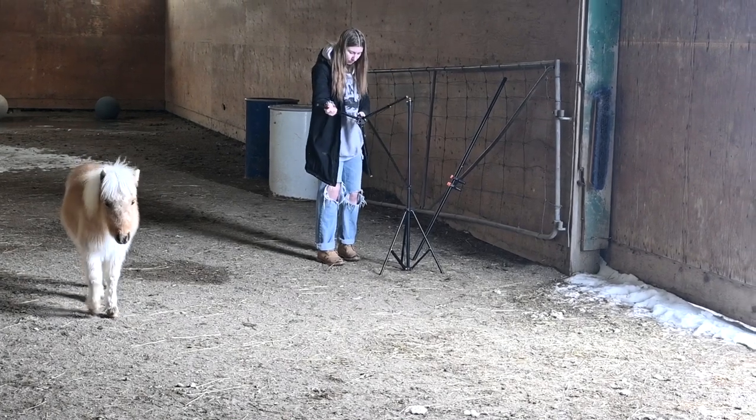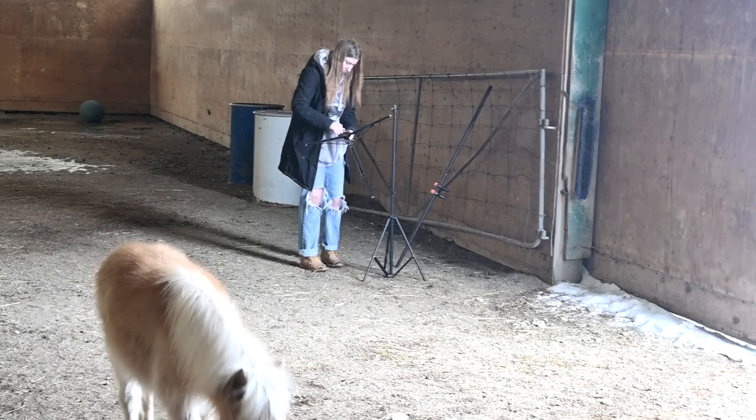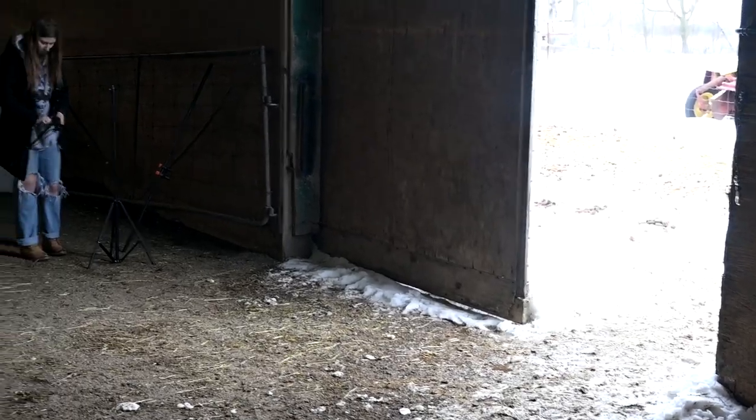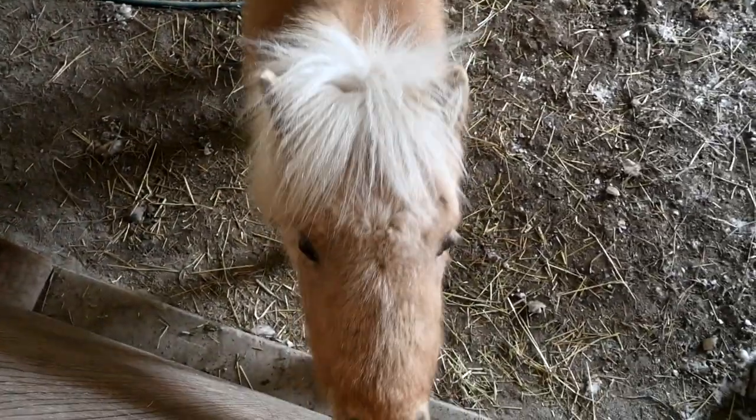Today we're gonna try and take some photos of our horses. I want to do it in this doorway, but I think the door is a little bit stuck from the snow. We're gonna see how it works. We want to get pictures of Honey — I'm gonna get pictures of all of our horses.